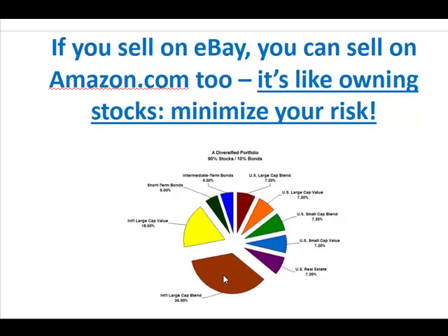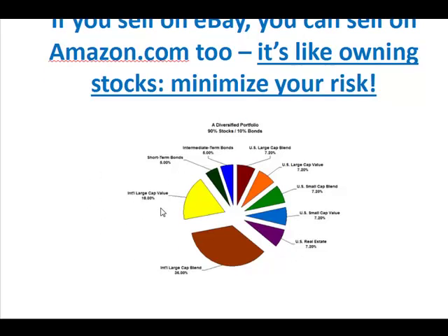You might want to be on eBay and Amazon, and know how to sell on Craigslist and on Overstock.com as a merchant. So just keep diversifying your skill set and learn how to sell on different channels.